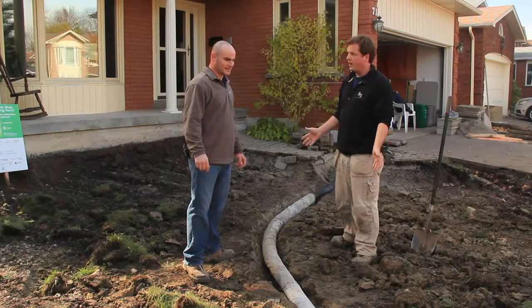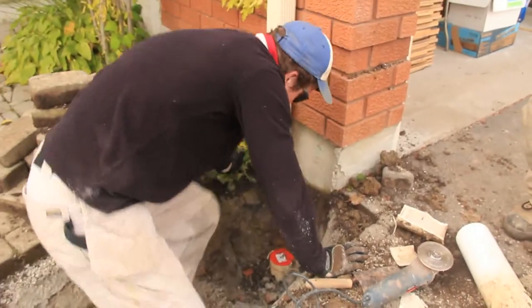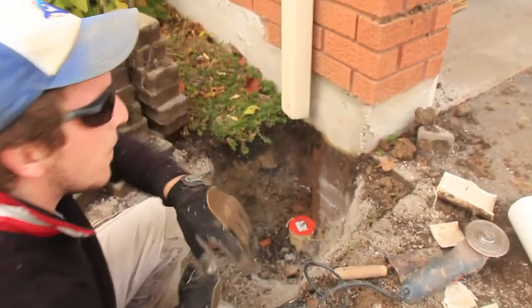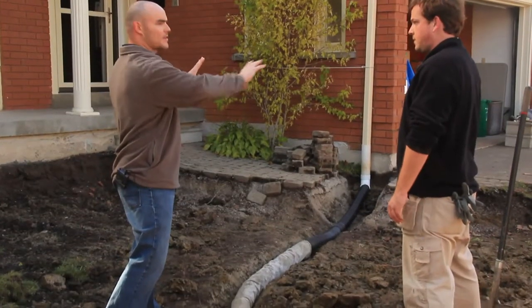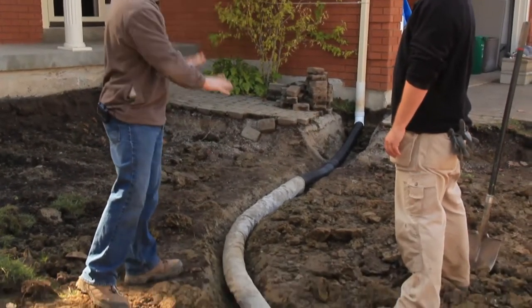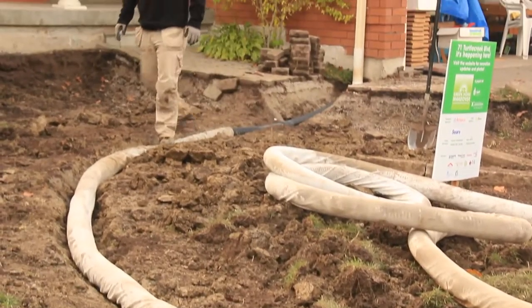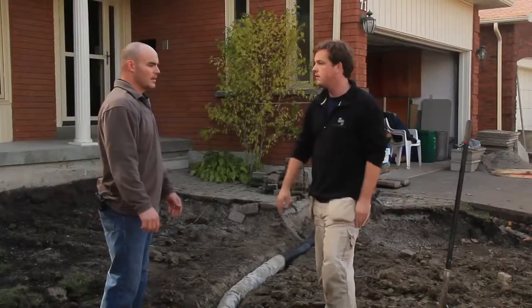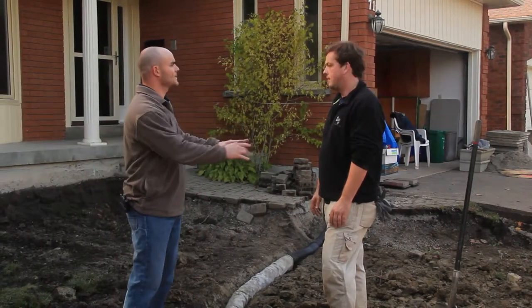Where we are at now is we've excavated the front yard, and in order to divert the water from the storm sewers, we've hooked up a weeping system onto the existing eavesdrop. So the idea is to divert that water that usually enters the storm sewer onto the property itself. The pipe is perforated, so it has a very slight grade — as the water moves through, it slowly drains into the soil. This will be the equivalent of a watering system for the yard once we plant our plants.